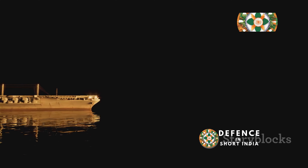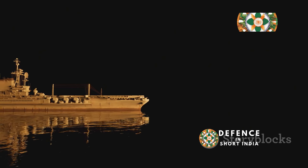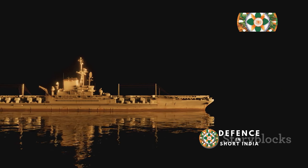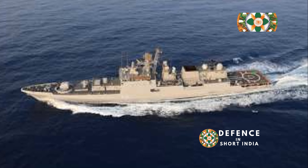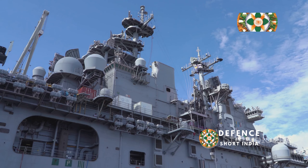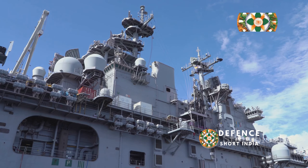INS Shivalik represents a significant leap forward in India's quest for a potent and modern navy. It is equipped with state-of-the-art weaponry, sensors and communication systems, ensuring it can perform a variety of roles, from anti-submarine warfare to surface combat. It embodies the nation's commitment to indigenous defense production and showcases its growing prowess in naval engineering.